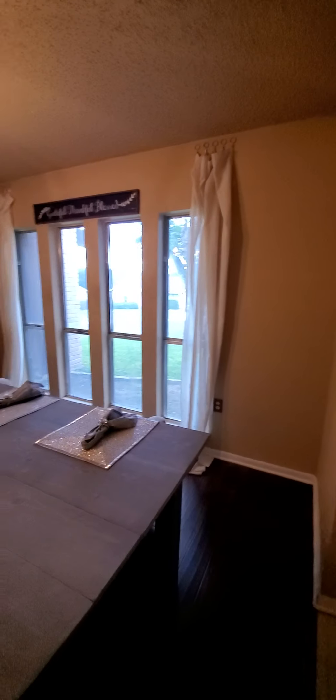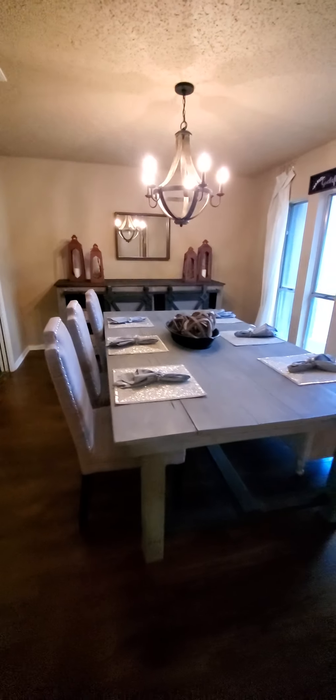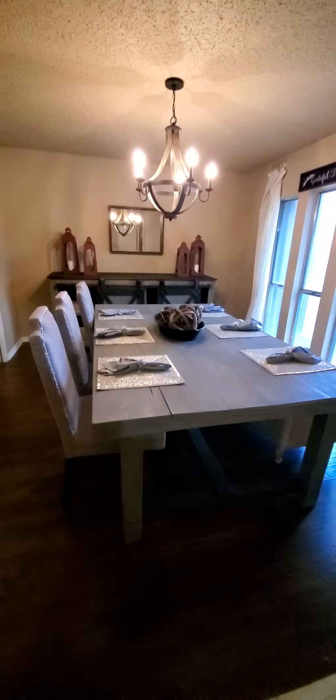This is the entryway. Here is a formal dining room. This is a big table — it seats eight. They've got big furniture in here, so if you have something like this, it fits nicely.